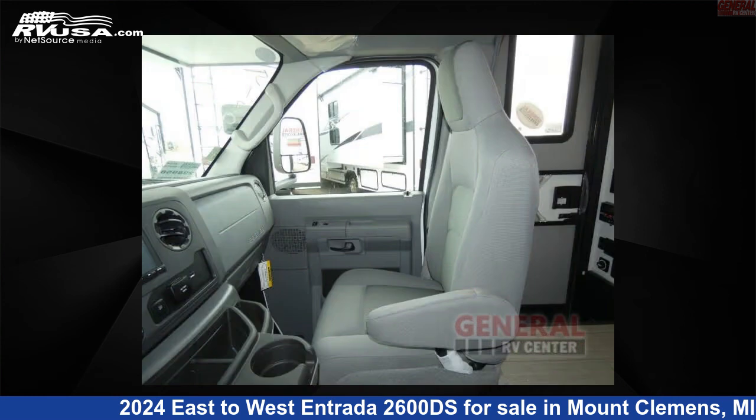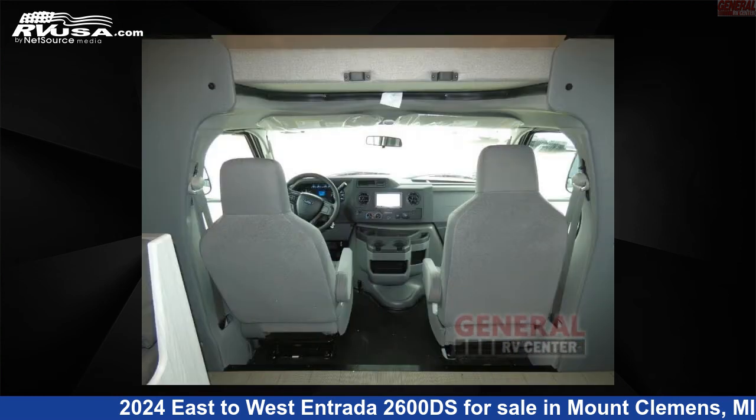This 2024 East to West Entrada 2600DS is built on a Ford chassis.